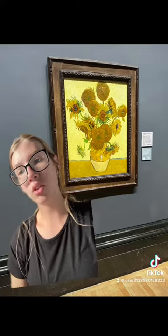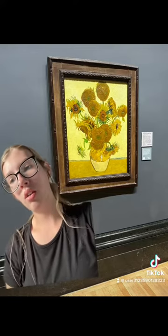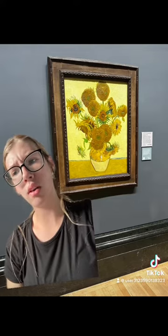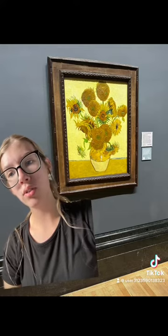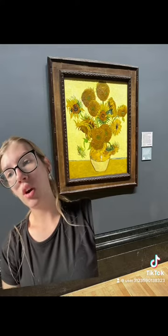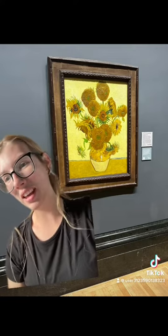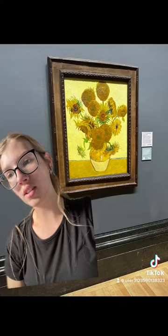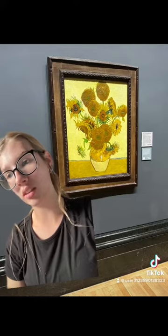Sunflower paintings have special significance for van Gogh. They communicated gratitude, he wrote. He hung the first two in the room of his friend, the painter Paul Gauguin, who came to live with him for a while in the yellow house. Gauguin was impressed by the sunflowers, which he thought was completely Vincent. Van Gogh had already painted a new version during his friend's stay and later asked for it as a gift, which Vincent was reluctant to give to him.